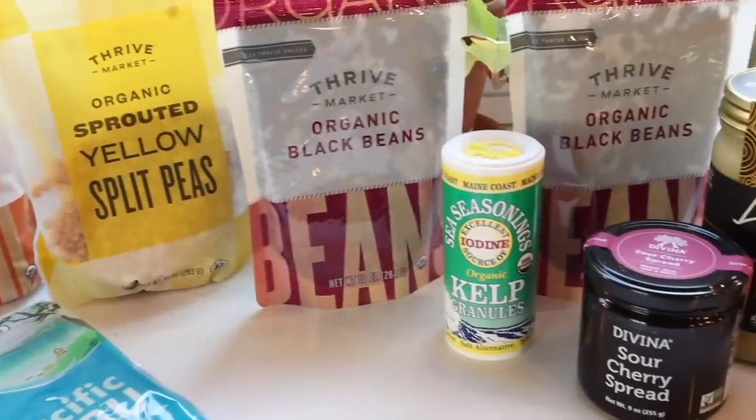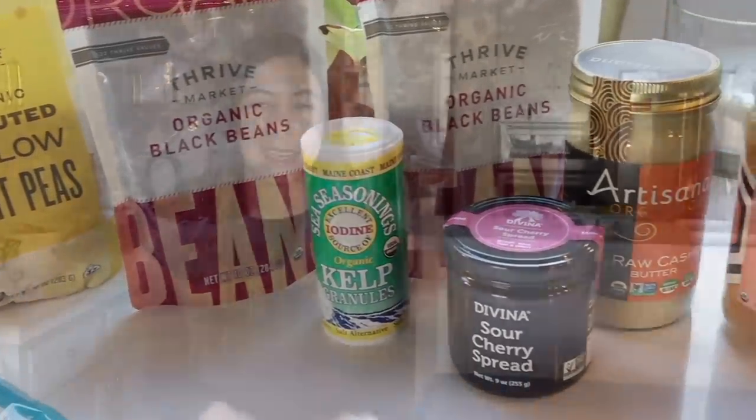Today's video is sponsored by Thrive Market — more on them later. I'm sharing an all-new intermittent fasting, what I eat in a day, following two days.